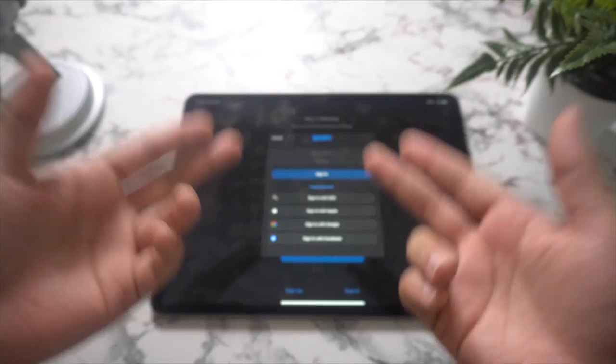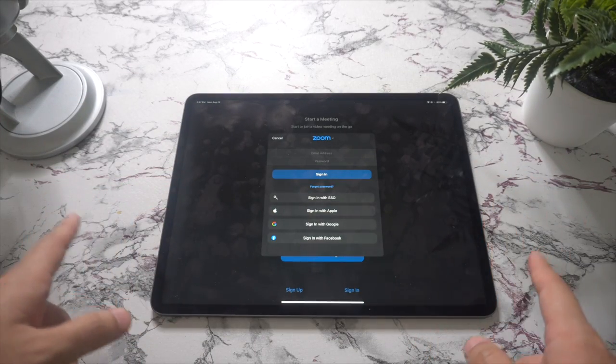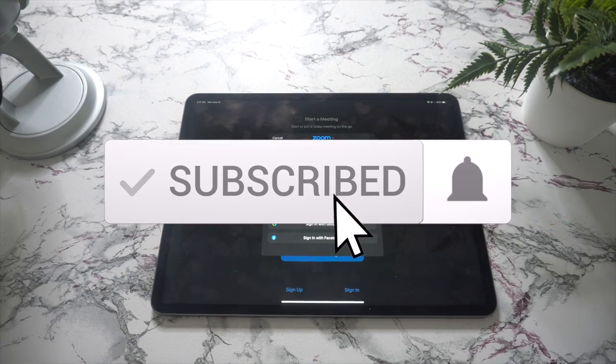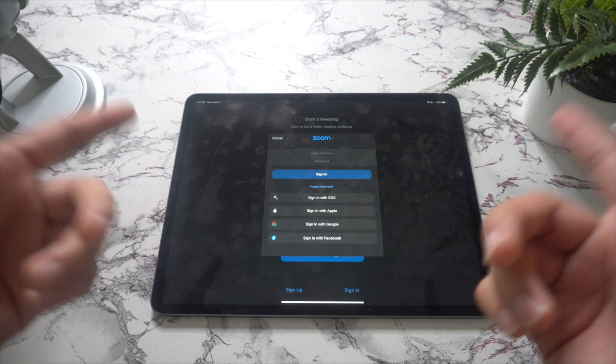Alright everyone, that was it for the best 25 apps for your new iPad Pro 2021. If you got some valuable information out of it, please don't forget to give it a like and leave a comment below on what you think. Subscribe and hit the bell to receive notifications every time we post a new video — and as always, I'll see you in the next one.